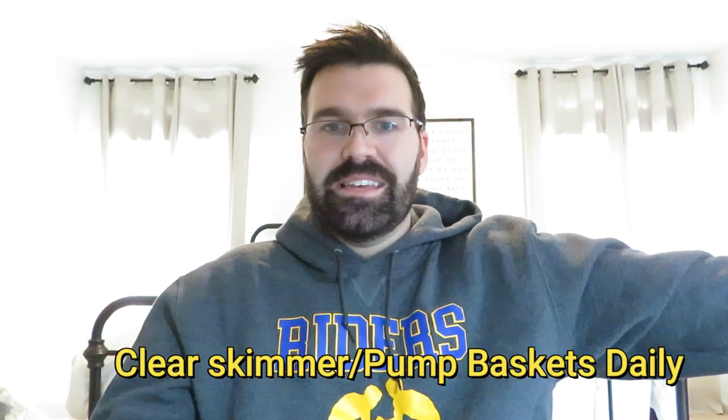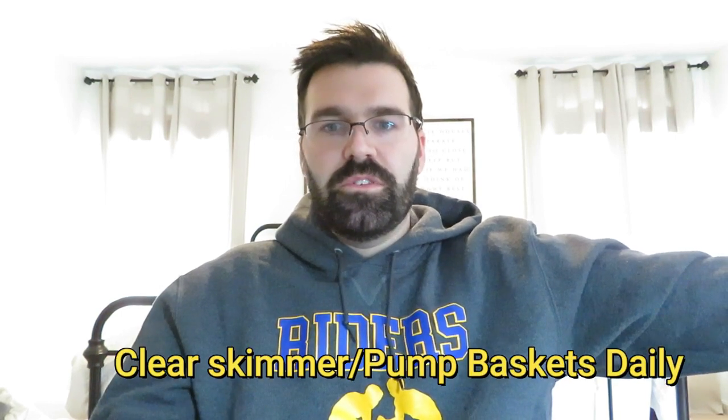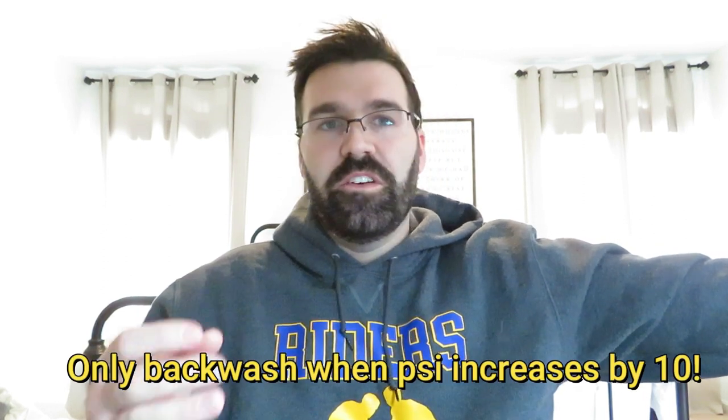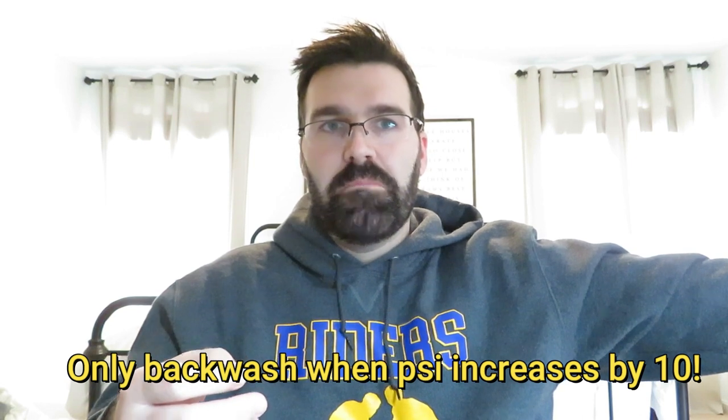Not checking your baskets, not cleaning your filter enough — or too much. Sometimes people backwash too often. You want your filter to be a little bit dirty, but not too dirty, so there is a fine line. Don't clean it too much, don't backwash too often, but also backwash often enough. Go based on that pressure — when your pressure jumps up 10 psi, backwash.